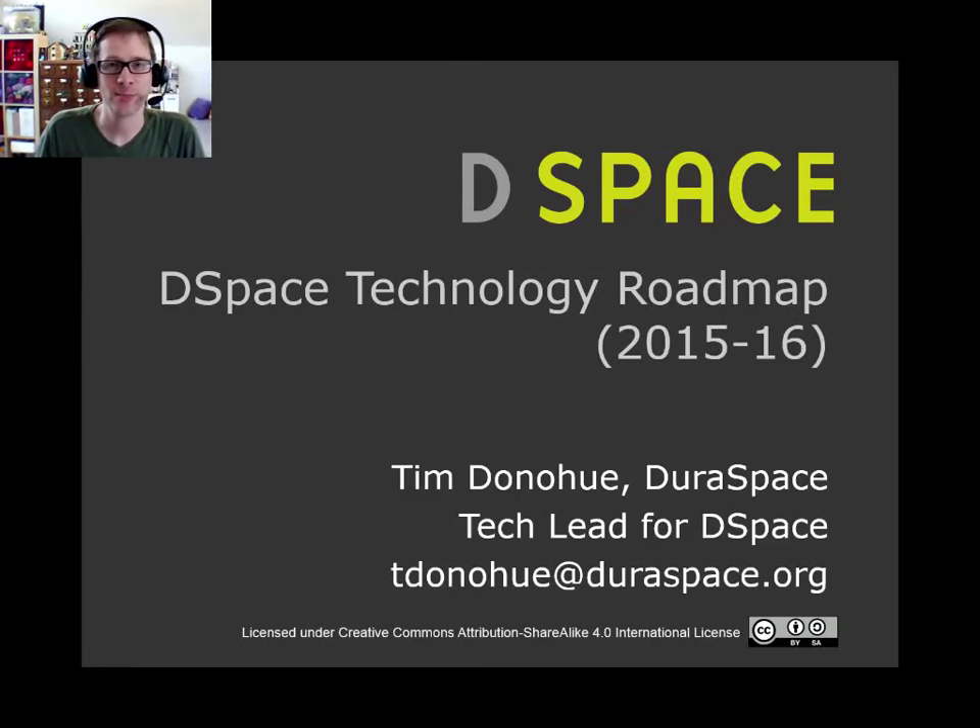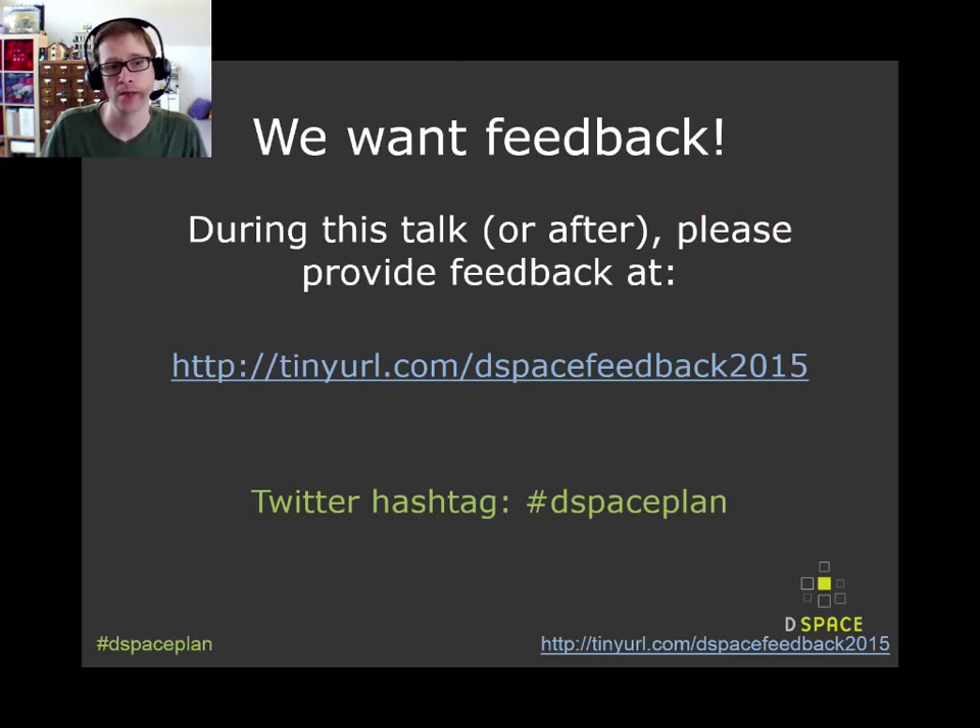Hi, I'm Tim Donahue, the DSpace tech lead from DuraSpace, and today I'm going to talk to you about the technology roadmap for the coming years. Before I get started, I did want to mention this same talk was done at the Open Repositories Conference in Indianapolis, and during that conference we were asking for feedback through a couple different means. There's a tiny URL that goes to a Google document with a couple questions you can answer anonymously, and there's also a Twitter hashtag we'd love to get feedback via.